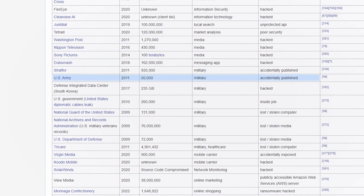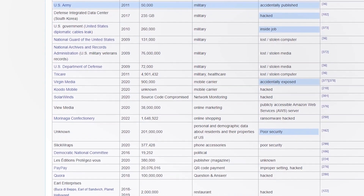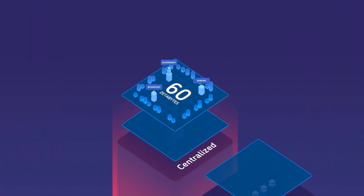The article lists reasons like hacks, inside jobs, accidents, poor security, and a host of other reasons. We'll link to the article in the description and highly recommend checking it out.